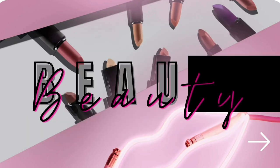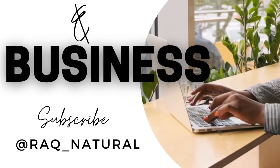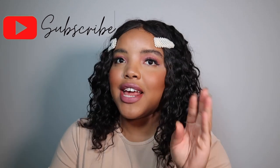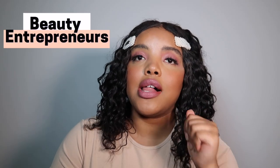Welcome back to the channel that's all about beauty and business. Today's video is really special to me. If you're not already subscribed, be sure to hit the subscribe button so that you can learn all the tips you need to be successful as a beauty entrepreneur, including in the nine-to-five workspace.